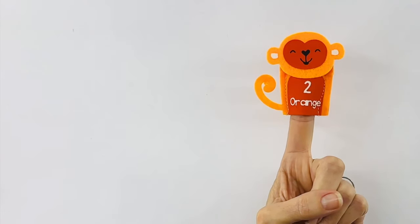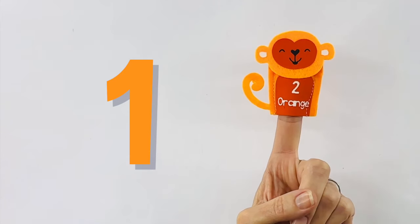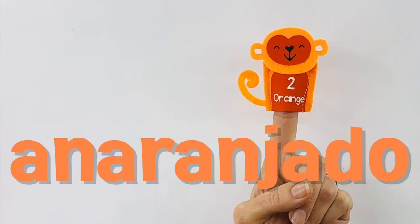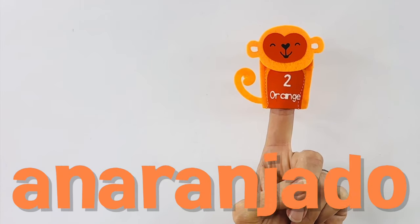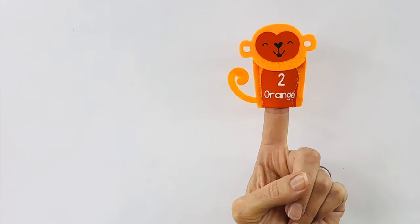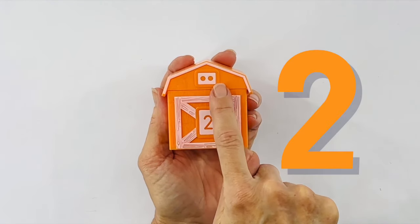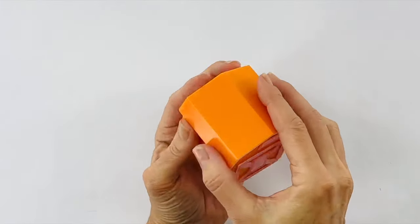Now we have monkey number two. Let's count to two together. One, two. Great. And this is the color orange. Orange in Spanish is anaranjado. That's a really long word. Let's say it again together. Anaranjado. Let's see what else we have that's orange. Look, I have another barn and it also has the number two on it. Let's count the dots — one, two. Are you ready to see what's inside our orange barn? Here we go.